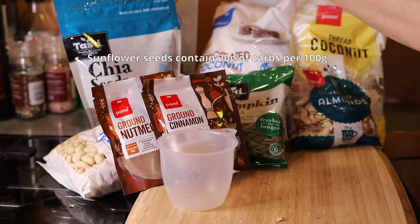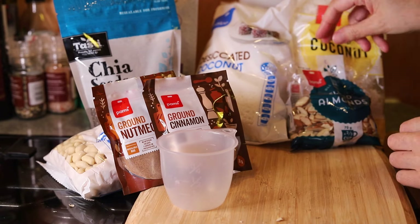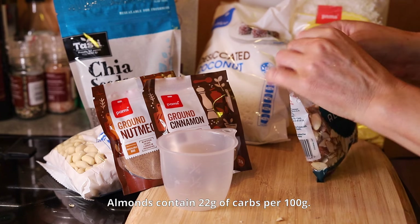Now I'm going for the pumpkin seeds. This packet is half a cup, which is 100 grams. I'm using sliced almonds — this packet is 70 grams, which is 2 thirds of a cup of sliced almonds.